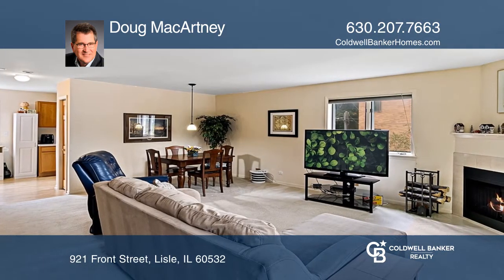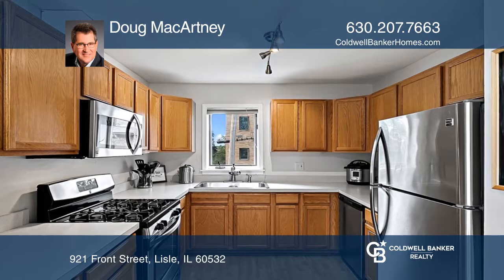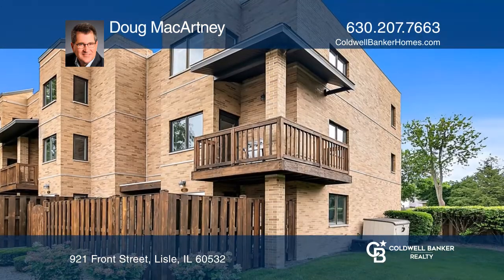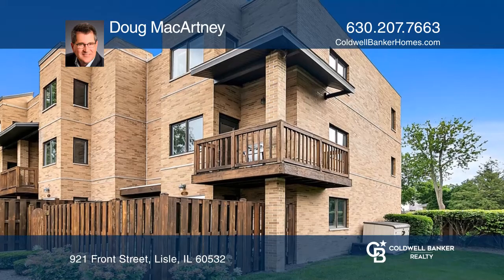Other features include a two-car attached garage, a family room with an enclosed patio area, and a second-floor living space with a powder room, fireplace, and balcony.